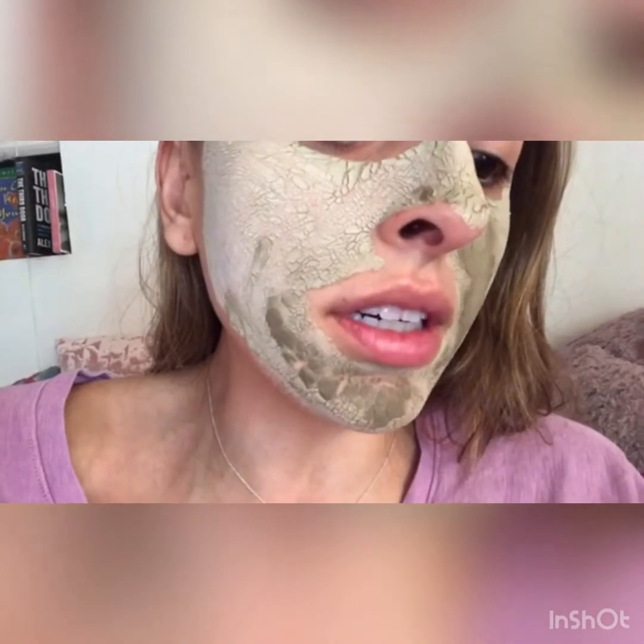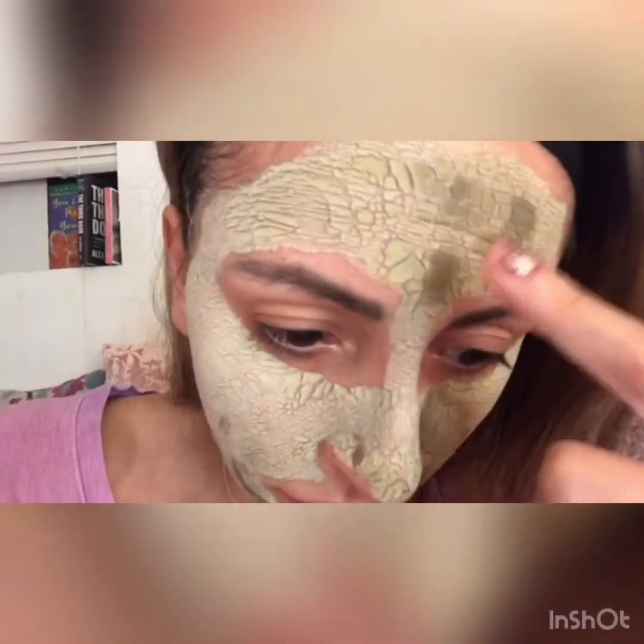I want to mention a couple of benefits of the Aztec clay mask mixed with apple cider vinegar: it helps acne scars, cleans out your pores, naturally exfoliates your skin, brightens and evens out your skin tone, tightens your skin — as you can see — and removes dead skin cells from the surface.